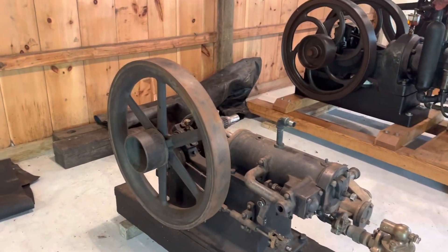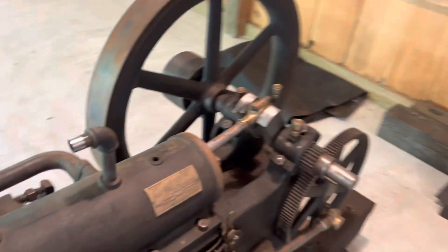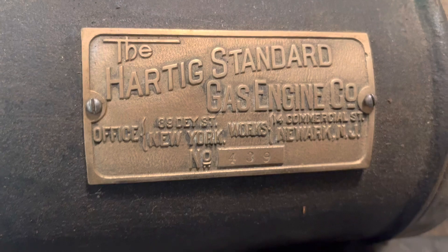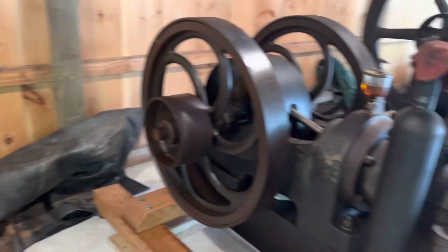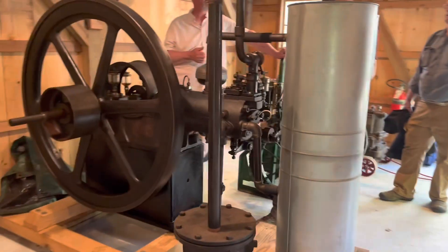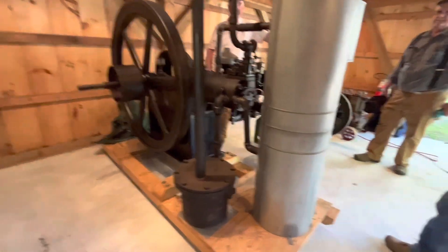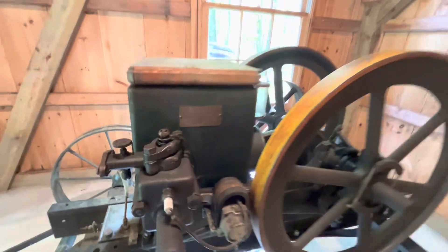Some new engines back here. I don't know what that is — one flywheel. Harding Standard Gas Engineers. Another old one. That engine I was showing you — old one — it's an auto, and they just told me they got it from Argentina. Seriously, Argentina, South America. There's two of them. Pretty awesome — it's like an 1898 or something like that.